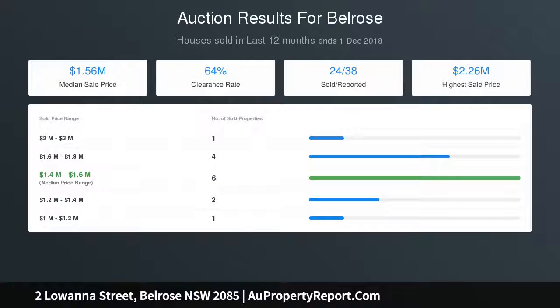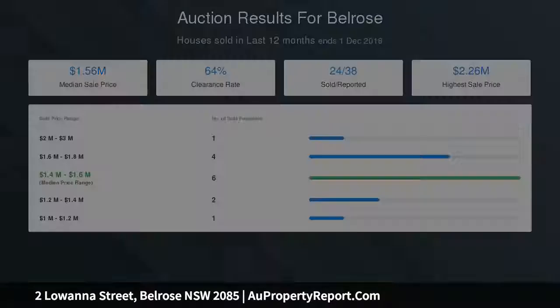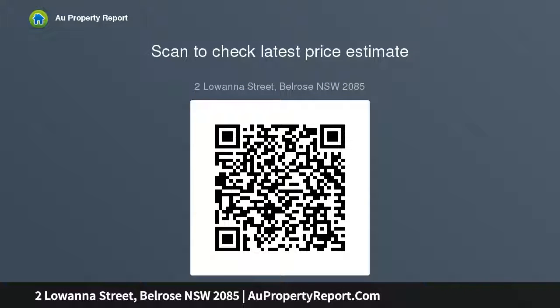Spacious bedrooms with built-in wardrobes and ceiling fans. Comfortably modern bathroom plus a guest powder room. Private sunlit rear garden screened by lush tropical palms. Vast covered entertainer's terrace and timber shed cubby house. Footsteps to the new Lionel Watts sporting precinct and buses. Moments to Mona Vale Hospital and Chatswood.